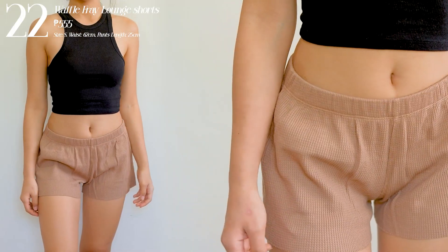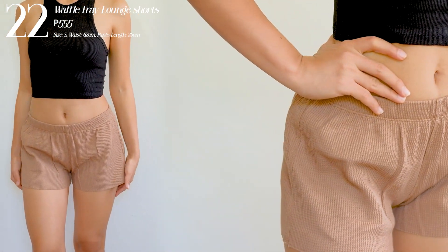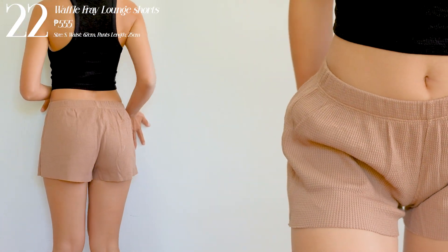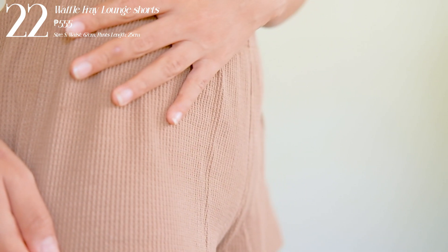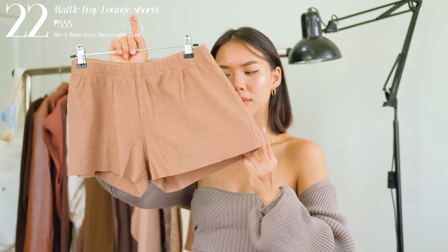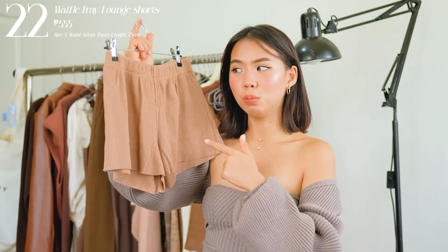Next one I have is these loungewear shorts — I was really amazed. It has this waffle cut material and a raw hem at the bottom, so it's truly a lounge piece. Perfect if you want something super comfy for sleeping or lounging at home. It has a stretchable waistband so it fits you better. The fabric is super comfy, soft, not warm, not too thick and not too thin. I love this one.